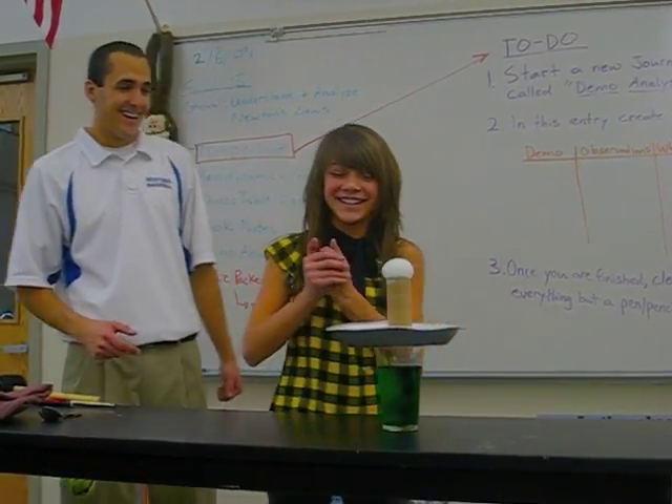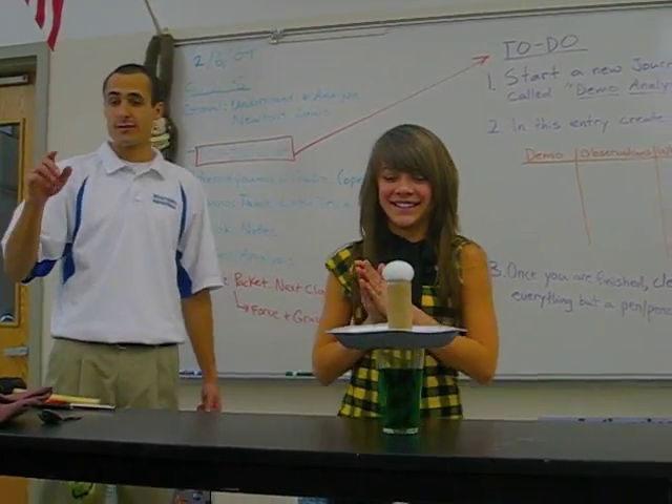You up for it? Okay. Let's give her a nice drum roll. Just don't crack the egg.